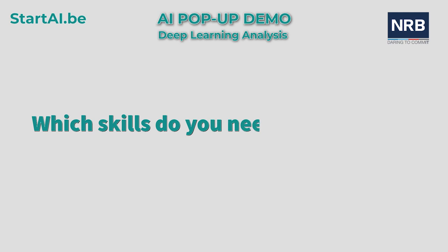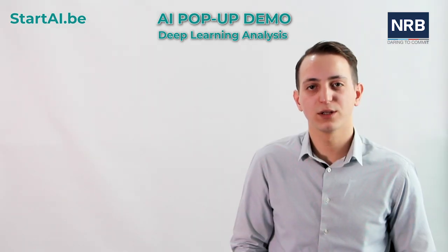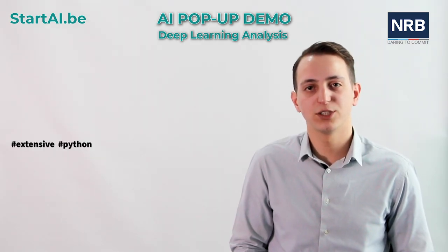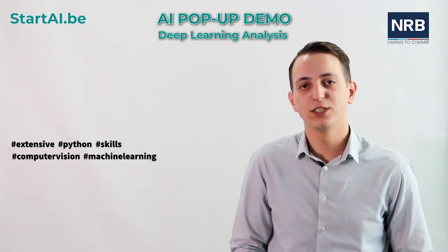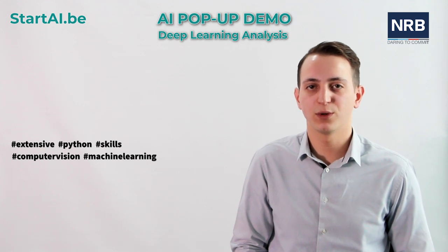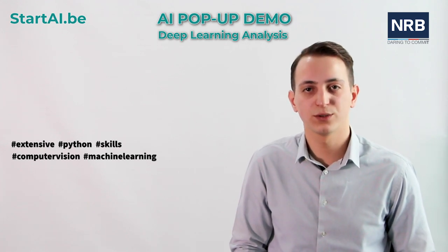Which skills do you need to develop it? Developing our solution requires extensive knowledge of the Python programming language, as well as computer vision and machine learning. Additionally, the technologies mentioned earlier are also necessary.